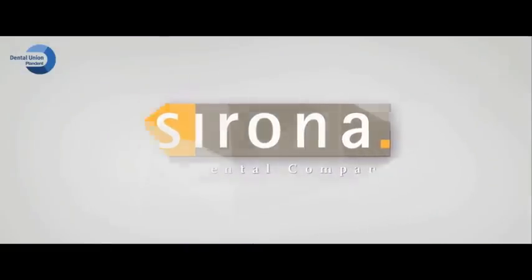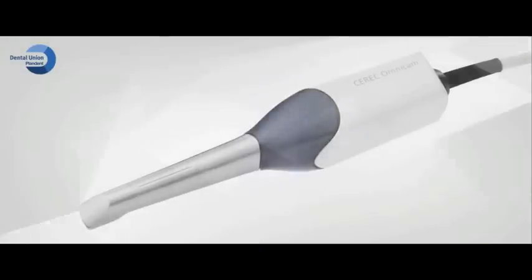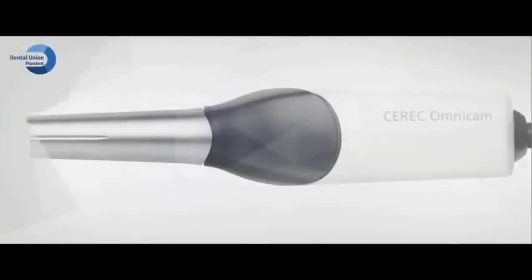Sirona Dental Systems presents CEREC Omnicam, the most advanced three-dimensional intraoral camera in the history of dentistry.